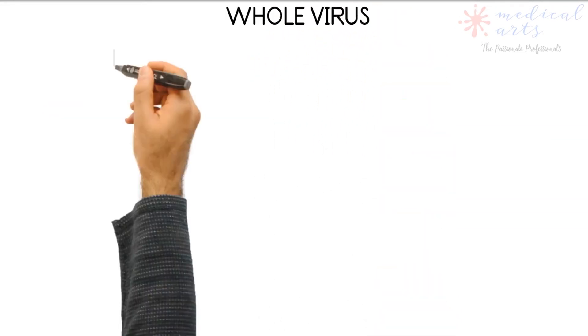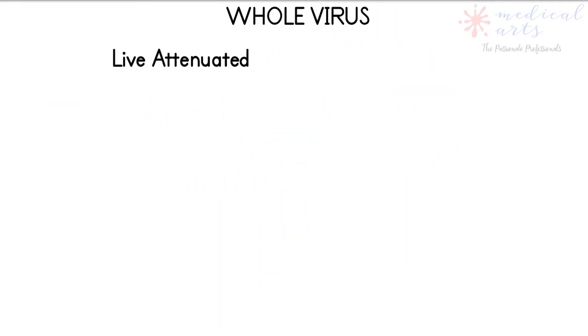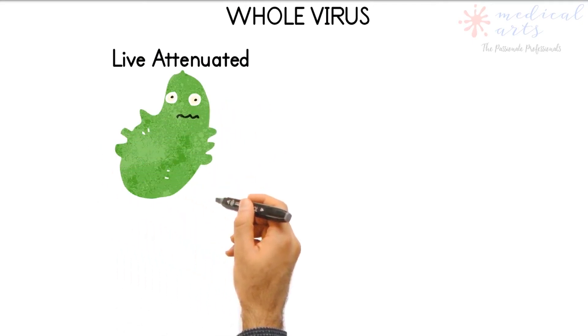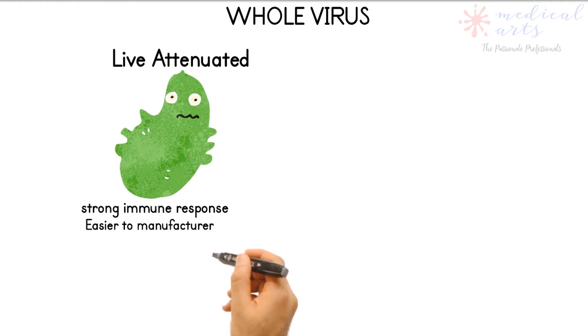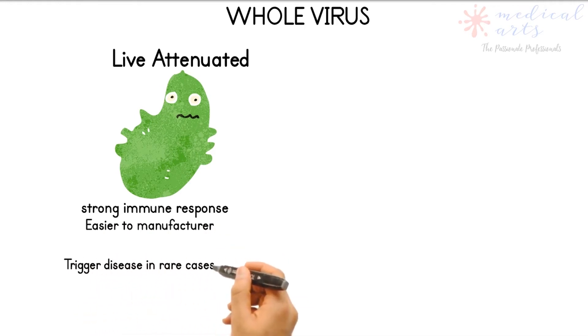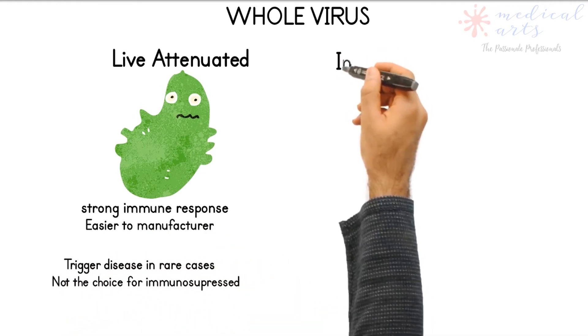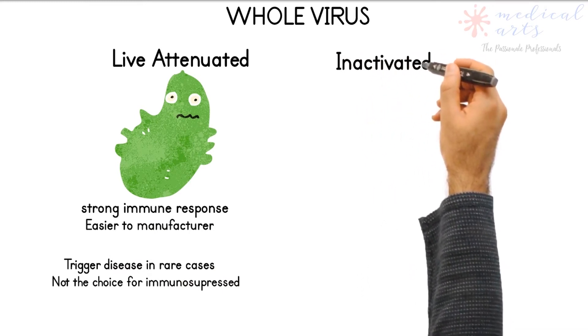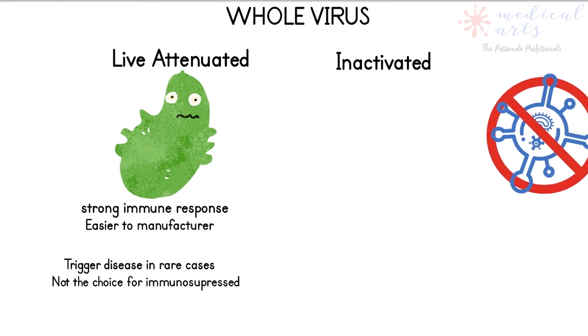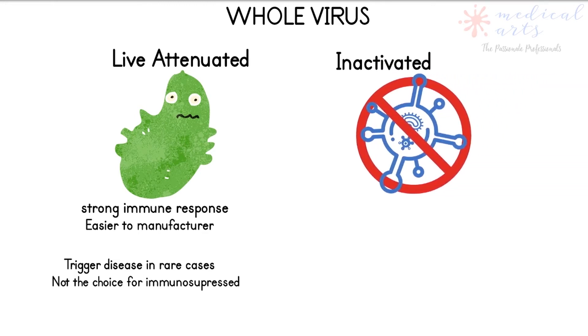There are two ways to develop whole-virus vaccines. The live attenuated vaccine contains a weakened version of the wild virus, which is recognized by the immune system to trigger a response without causing COVID-19 illness. The other approach is the inactivated vaccine, where the virus is chemically destroyed to become inactive, then introduced to the immune system to create antibodies against it.